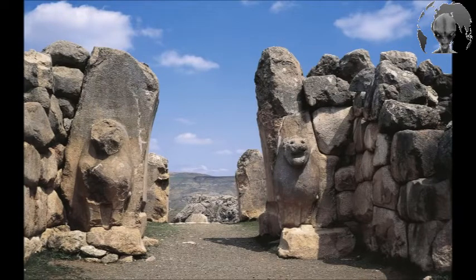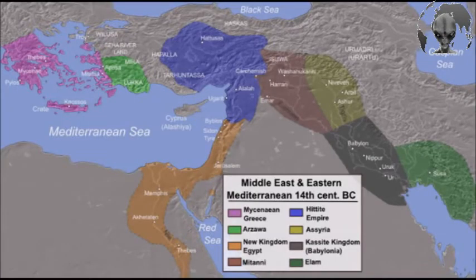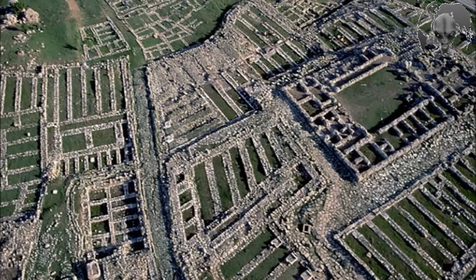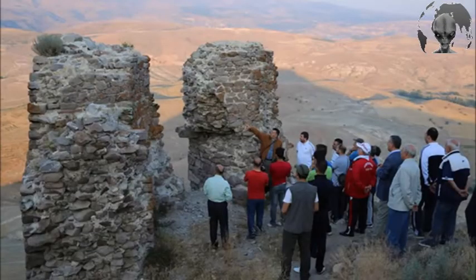The Hittites were an ancient Anatolian people who established an empire in north-central Anatolia around 1600 BC. This empire reached its height during the mid-14th century BC, when it encompassed an area that included most of Asia Minor as well as parts of the northern Levant and upper Mesopotamia. After 1180 BC, the empire came to an end during the Bronze Age collapse, splintering into several independent Neo-Hittite city-states, some of which survived until the 8th century BC.